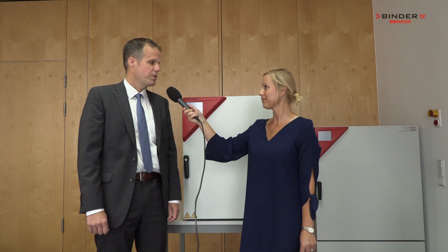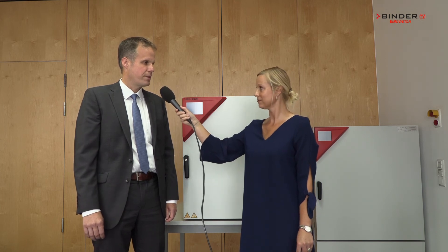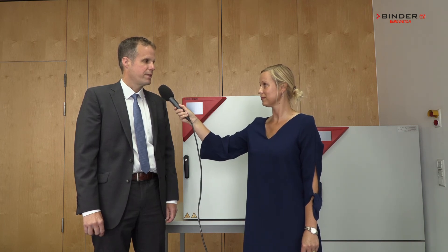So Mr. Bolander, are there any other cool products brought to market by Binder? Yeah, we recently brought out the new freezer and also the new ovens, and they are both very energy efficient. We reduced energy consumption by 30%, which makes them green products, and we are very proud of that.